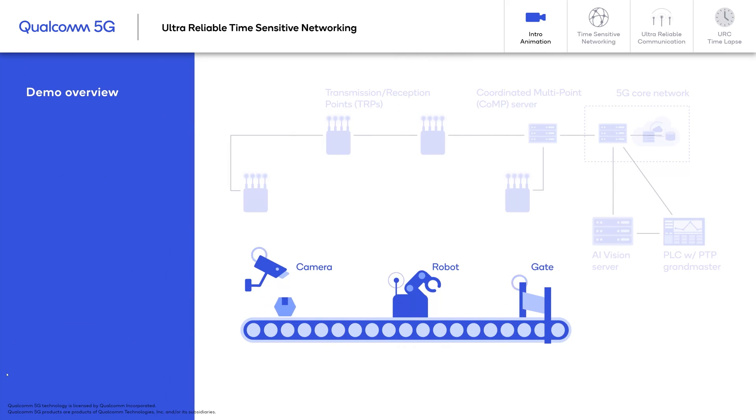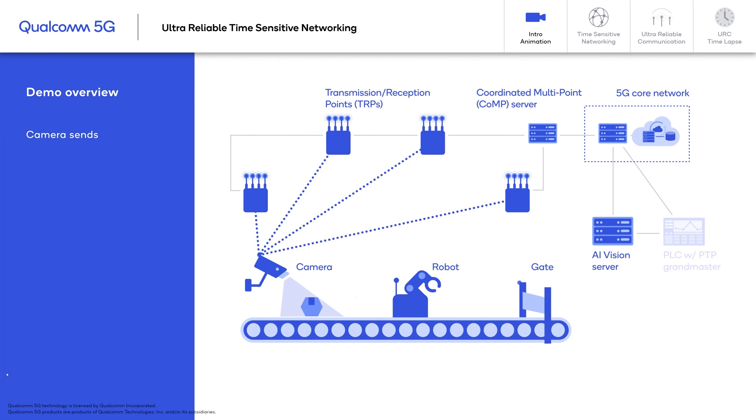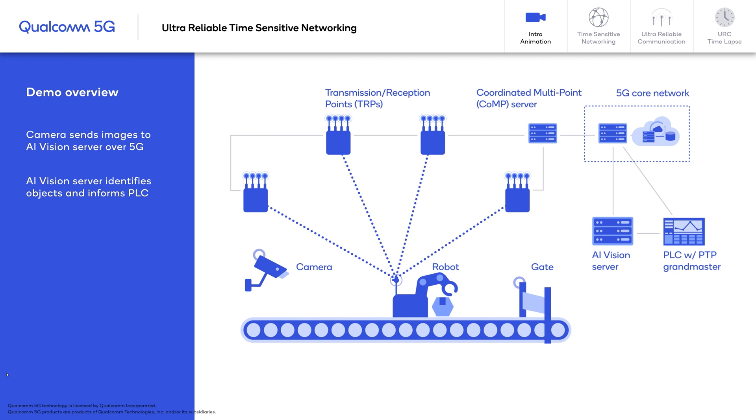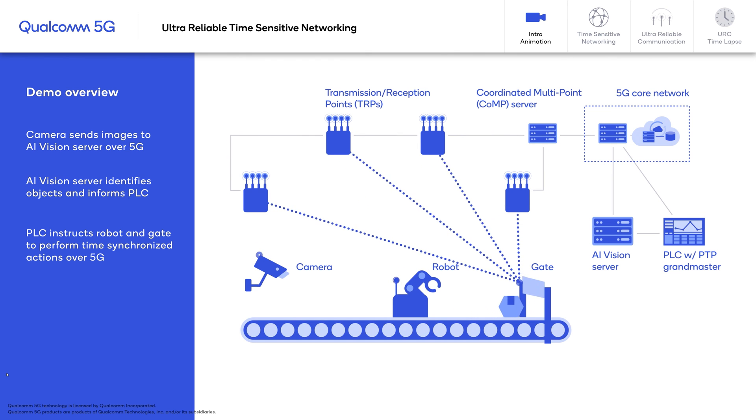Our little production line, including a conveyor belt and a couple of major components, has cameras on the right-hand side taking all the imagery and sending it back to our AI vision center. The vision center then analyzes what's going on and sends back directions to the PLC that is used to remotely control the behavior of robots and gates in a very precise time manner.